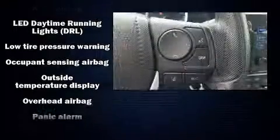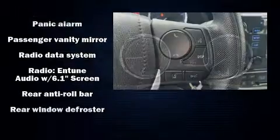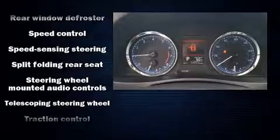For added security, Dynamic Stability Control supplements the drivetrain. It also arrives with a Carfax history report indicating just one previous owner.